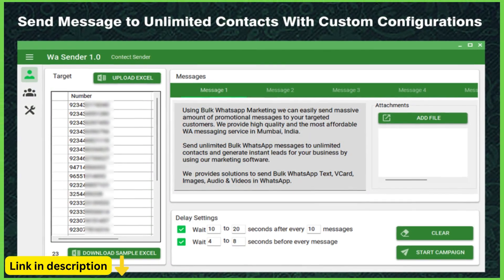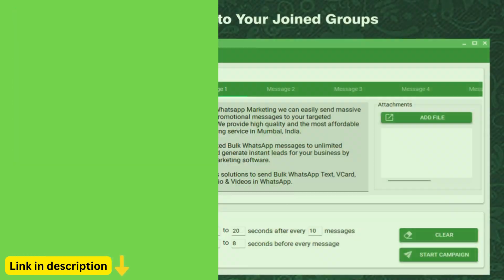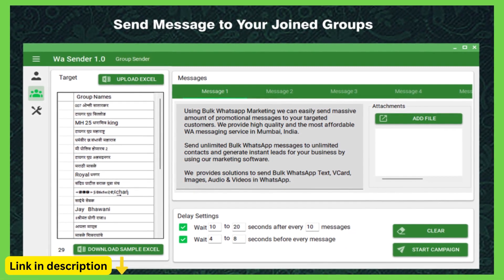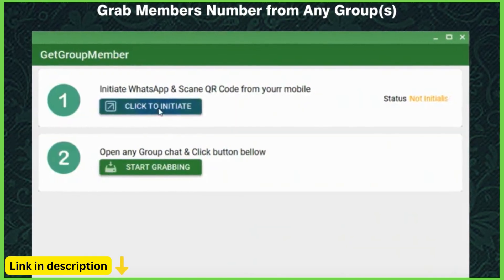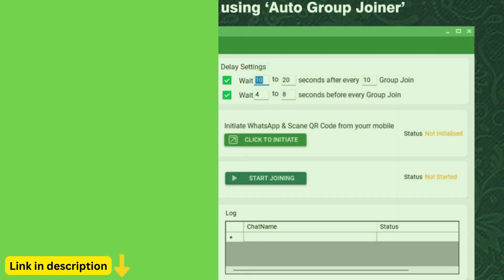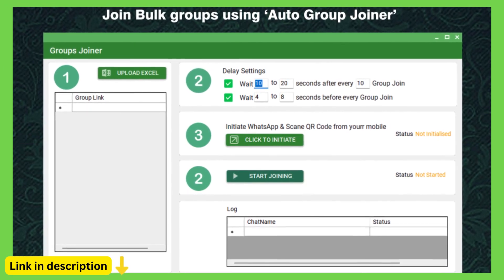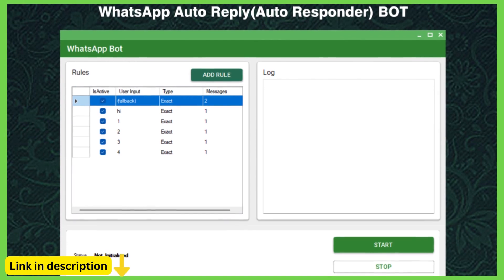WhatsApp has become an indispensable tool for communication, both personally and professionally. Introducing Waysender, the ultimate bulk WhatsApp sender, group sender, and WhatsApp bot designed to streamline your messaging efforts and supercharge your WhatsApp marketing strategy. With its powerful features and user-friendly interface, Waysender empowers businesses to send bulk messages, manage groups, and automate interactions on WhatsApp, all from one convenient platform.